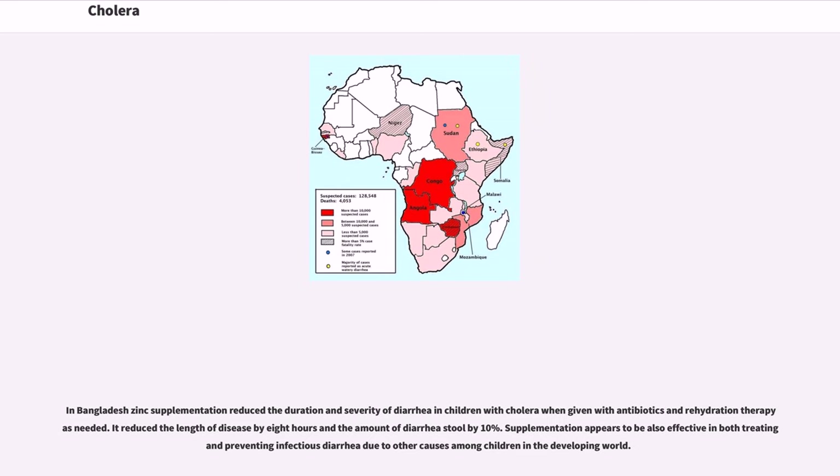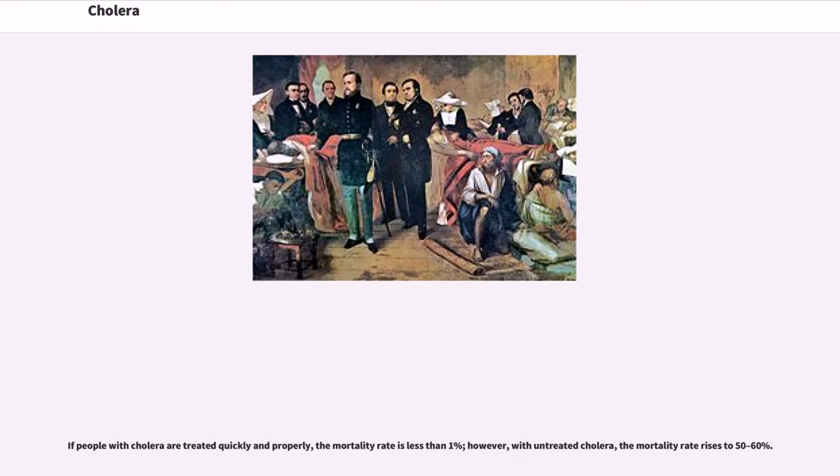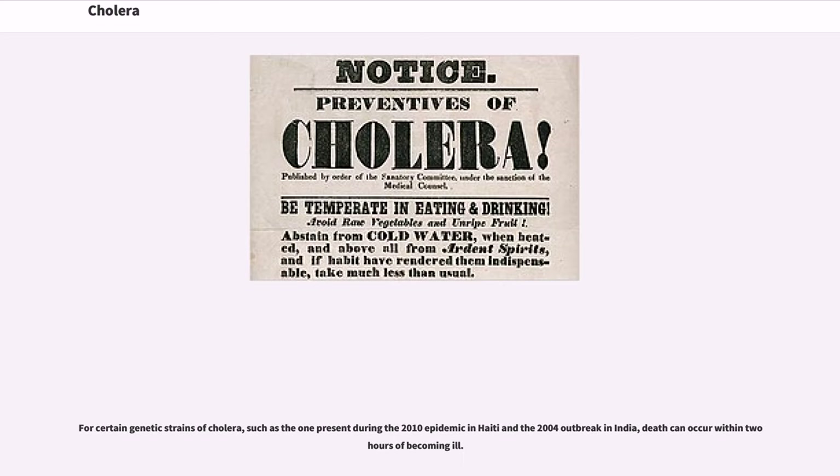If people with cholera are treated quickly and properly, the mortality rate is less than one percent. However, with untreated cholera, the mortality rate rises to 50 to 60 percent. For certain genetic strains of cholera, such as the one present during the 2010 epidemic in Haiti and the 2004 outbreak in India, death can occur within hours of becoming ill.